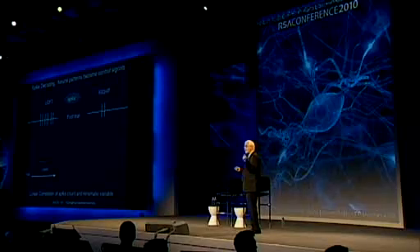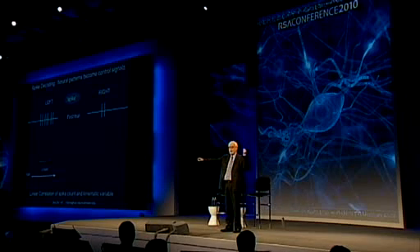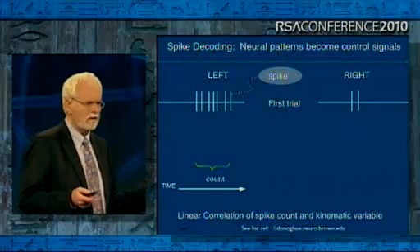Rather than spend a half hour explaining the math, I thought I would give you some intuition of the approach we take. Imagine you had one of these microelectrodes in my brain, in my arm area motor cortex, and we were recording while I made small movements — say, to the left or to the right. Every time I moved to the left, that neuron made seven spikes. Every time I moved to the right, it made two. So now you could have a decoding scheme: seven means left, two means right. That's fundamentally the way we look at this code — we count the number of spikes in a small time interval, usually about 50 milliseconds.